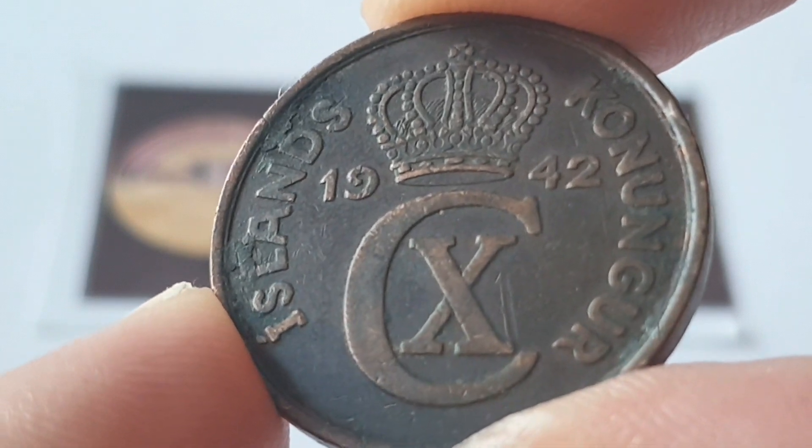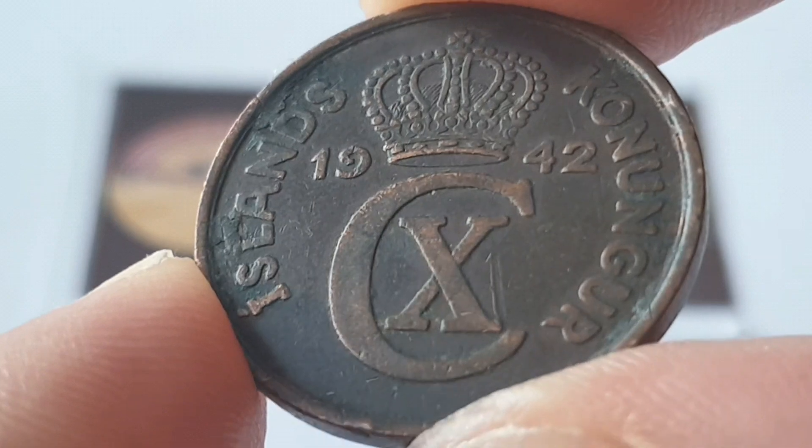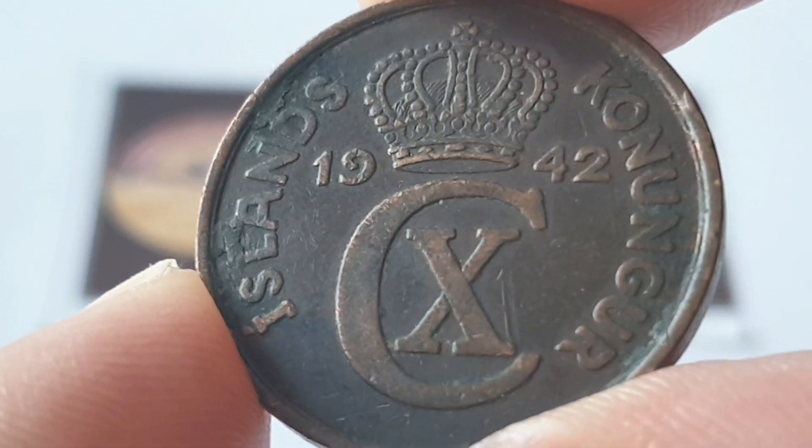Hi everyone! Welcome back to the channel. This is CoinWorld UK. I hope everyone is having a fantastic day. Today I'd like to talk to you about the Iceland 1942 5 Aura coin.